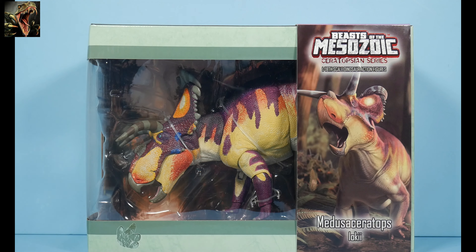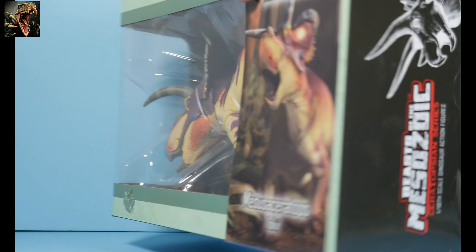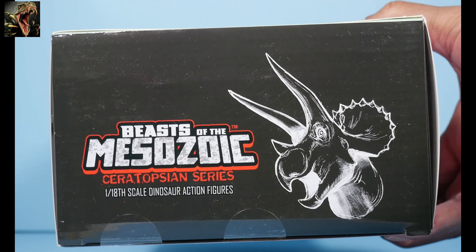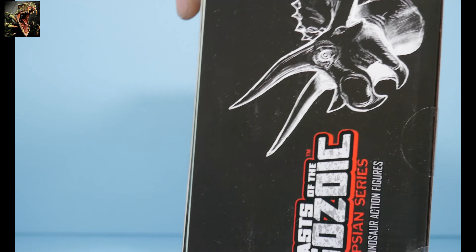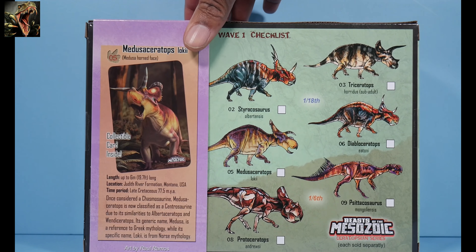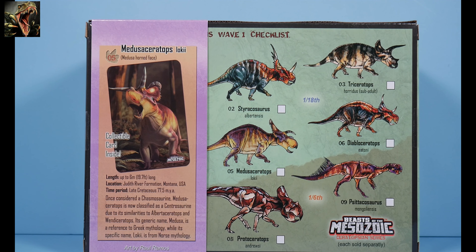The sleeve shows the 1:18 scale marking going around it. We have the Beasts of the Mesozoic logo as well as the triceratops avatar. On the back we have that artwork again — this is what the collectible card included will look like. You have the information read-out: Medusaceratops is number five in wave one.